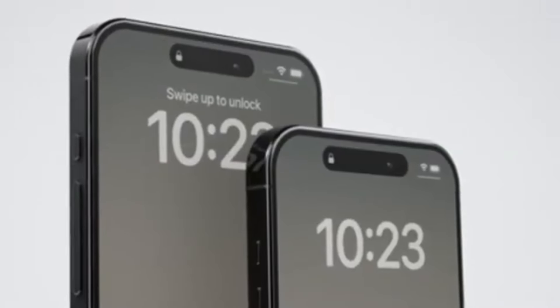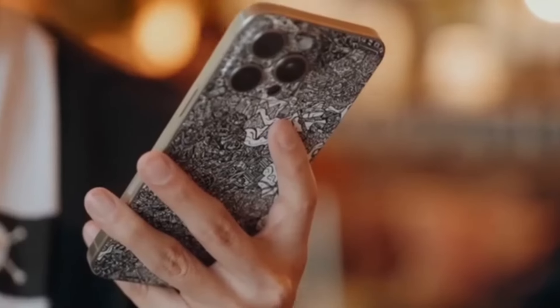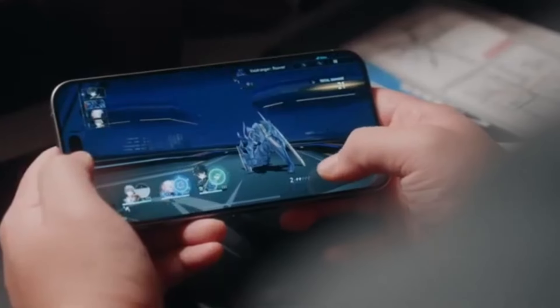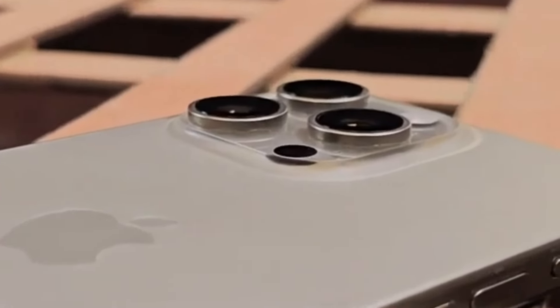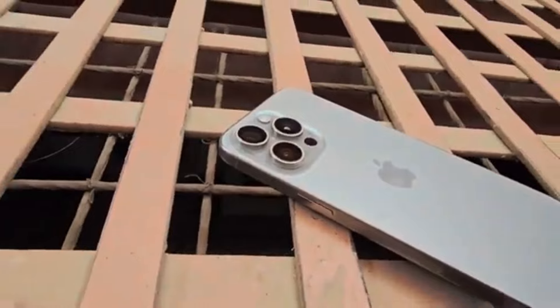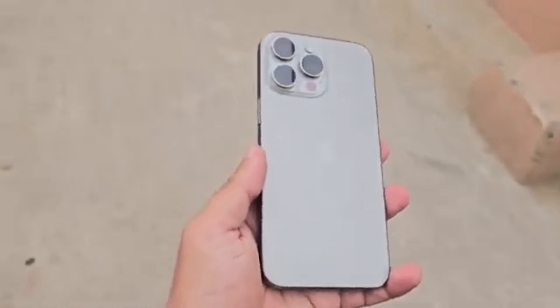The iPhone 15 Pro Max debuted with an Action Button instead of a mute switch and a USB Type-C port at the bottom, and both features will carry over to the newer model. However, the iPhone 16 series will be scoring another button, dubbed the Capture Button. Colors-wise, the iPhone 15 Pro Max was available in four understated titanium-inspired colors, and Apple might use a new titanium processing technique that will make the iPhone 16 Pro Max glossier and more capable of retaining colors.